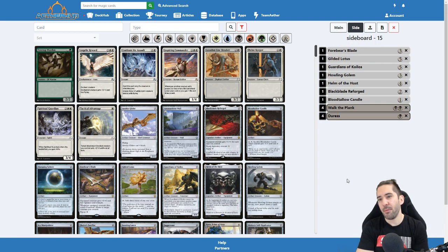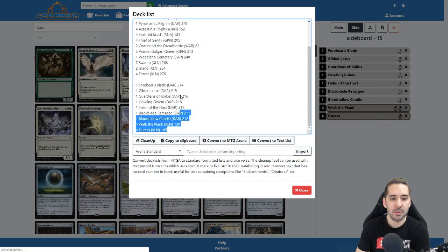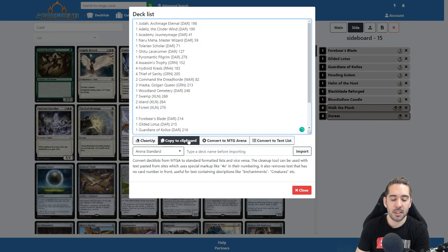All in all, I'm very happy with how this turned out — it's quite sweet. After you're done, you can export the deck to a decklist. If you want an MTGA list you just click the MTGA button and it will convert all the cards to MTGA format, and you can just click this button to copy it to the clipboard and paste it in Arena.